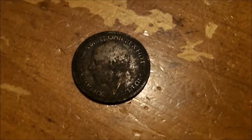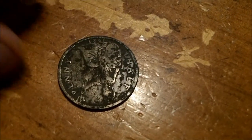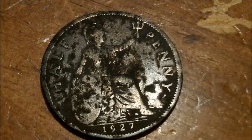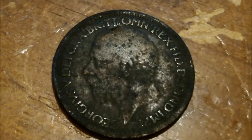Okay, at the end of my hunt I ran out of battery, but I was able to pull out this half penny. It's really cool — 1927 Britain half penny. It's actually got pretty good detail.